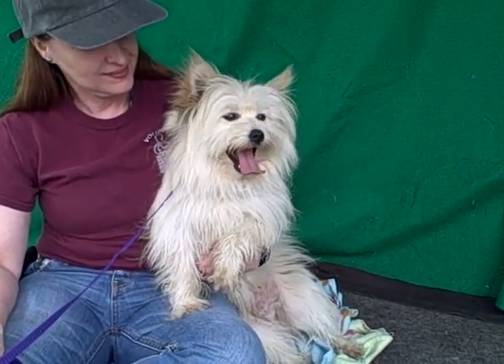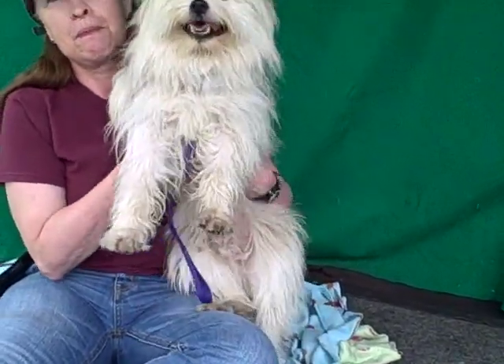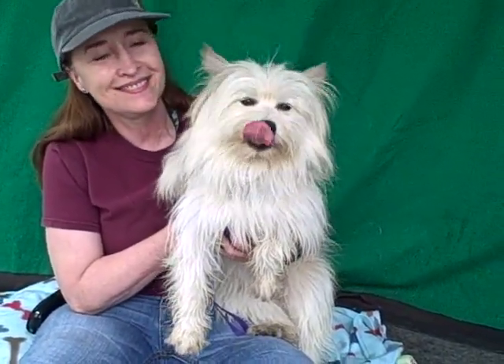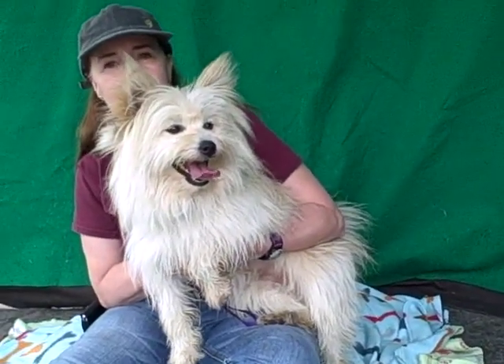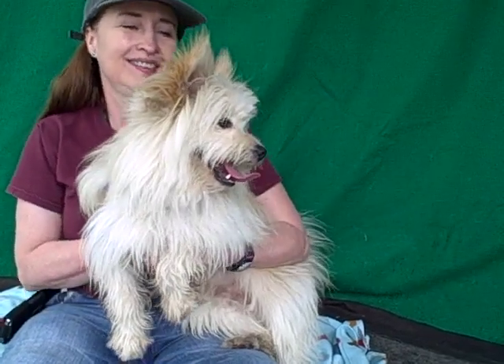This amazing looking show dog — not really a show dog, but looks like one — is Alfalfa. Alfalfa's ID number is A4724793. We think he's a Westie Pom mix. Whatever he is, he is just amazing. We called him the Beverly Hills dog earlier — he's just gorgeous, and everyone would stop you and be wowed by your beautiful dog.